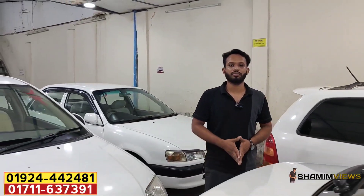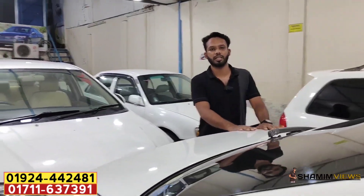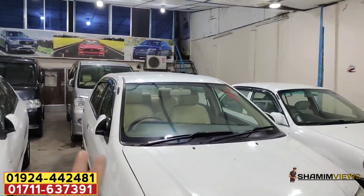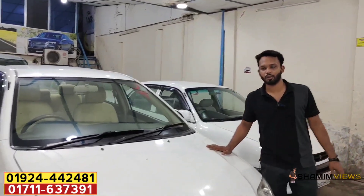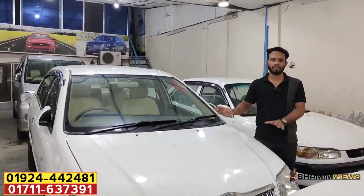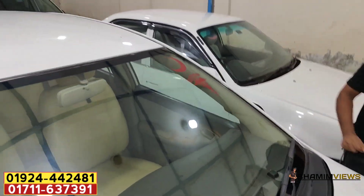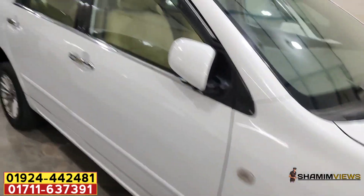You can see this car in our physical lot. The price is $80,000. It's very fresh and it's a new shape.